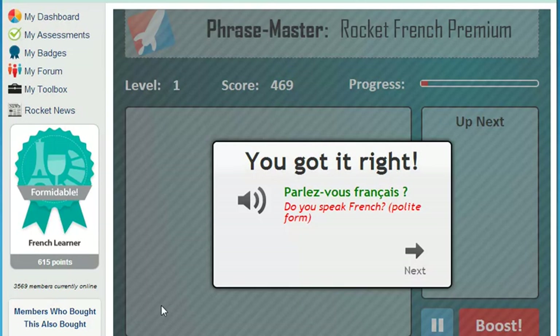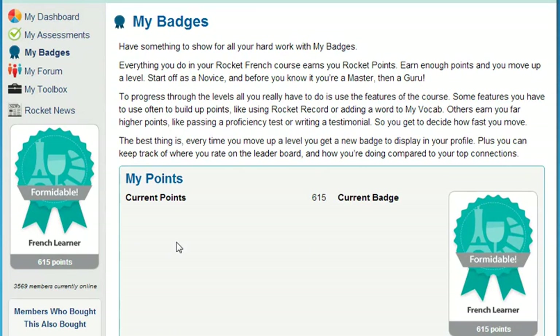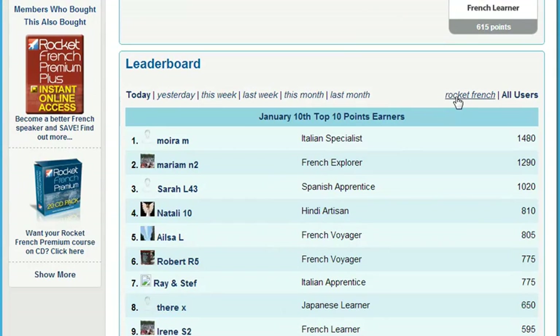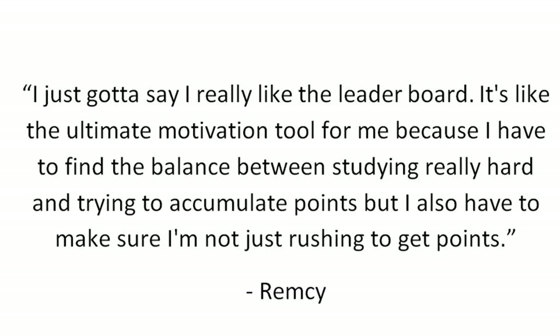So, how do you get motivated and stay motivated? My Badges is the Rocket Languages point system. It empowers you to increase your learning status by completing key elements of the course — just by using all the different features, you can move from being a novice all the way through to a guru and beyond. Each time you move up a level, you get a new badge to display in your profile. And for the competitive among you, keep an eye on the leaderboard. Here's what member Remsi had to say: 'I really like the leaderboard. It's the ultimate motivation tool for me because I have to find the balance between studying really hard and accumulating points, while making sure I'm not just rushing to get points.'